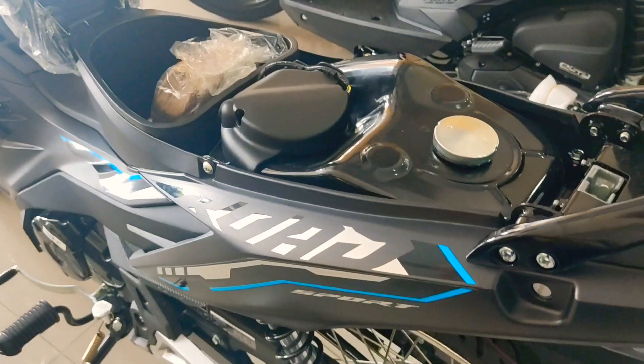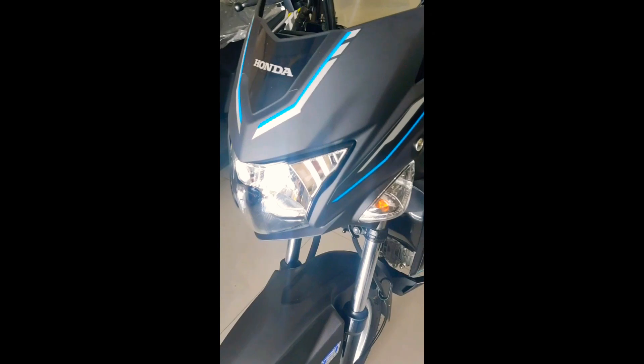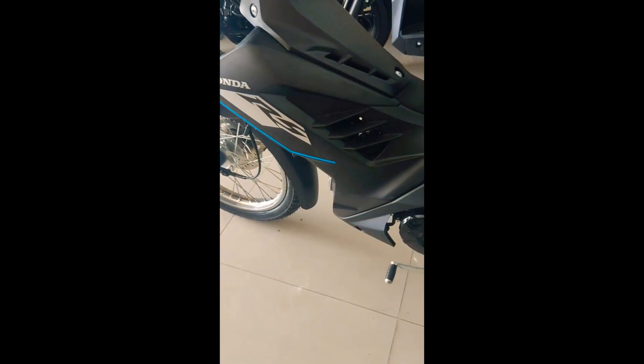The Honda RS-125 Fuel Injected Standard is paired with a 4-speed manual transmission. It is semi-manual, meaning it uses a rotary clutch with no real clutch lever to operate — so you are not touching a clutch on your left hand.